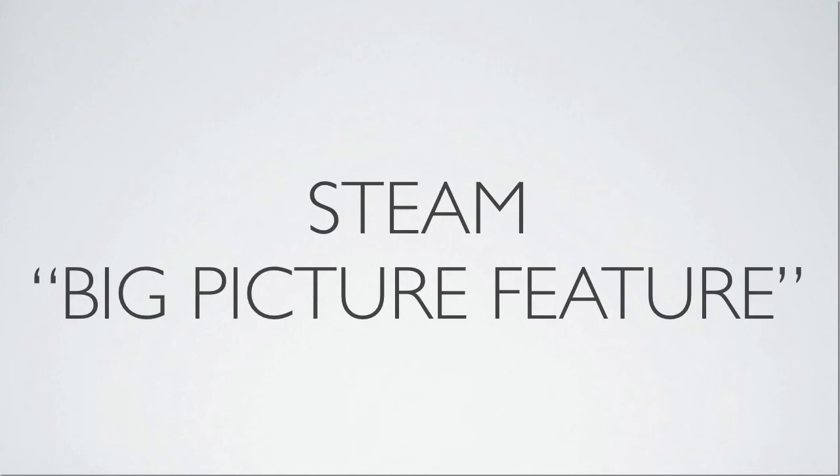Hey guys, what is up? It's GoldFlag44 here. In this video I'm going to be talking about the Steam Big Picture feature. This is a new feature that Steam has implemented. What is it for? It is for HDTVs and other big screen TVs so you can use Steam in your living room. So I'll go into what it does here.